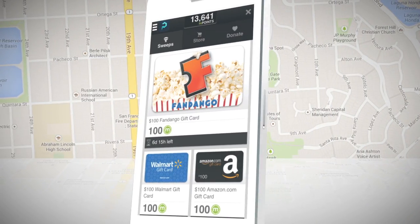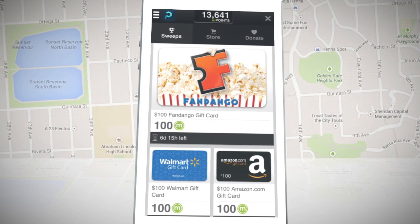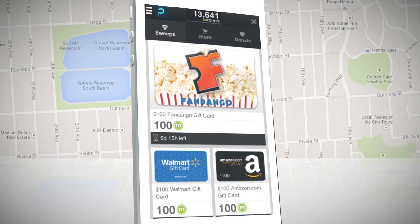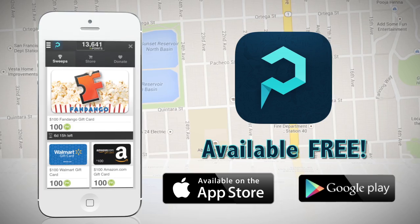Earn rewards for parking. You'll earn points, which can be used to purchase gift cards whenever you use Parked's check-in and check-out feature, or boost your karma by donating your points to charities. Parked is available now in the iTunes and Google Play stores.